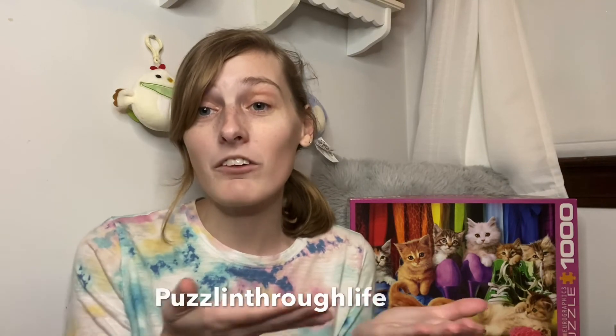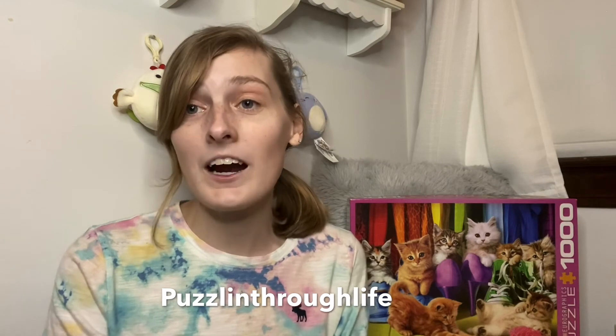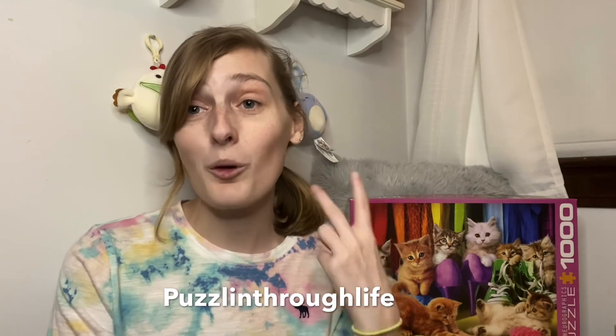Thank you guys so much for watching! If you enjoyed this video, make sure you hit that like button and that subscribe button to stay up to date on everything on my channel. I'm only 15 subscribers away from 100 subscribers — I am so excited, I cannot believe I have come this far, and I owe it all to you guys. If you want more puzzle content, head over to our Instagram and give it a follow. Our Instagram is puzzlingthrulife — we try to post another puzzle weekly there, so you get two puzzles a week from Kat. Thank you so much again for watching, and I will see you in my next video. Bye!